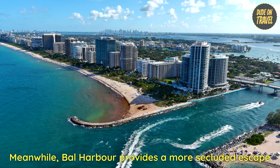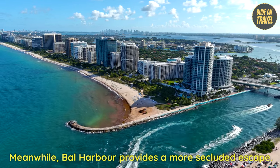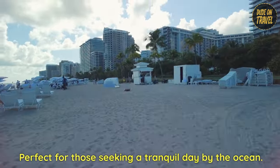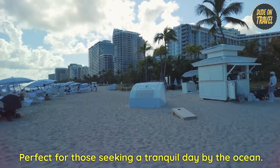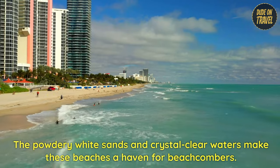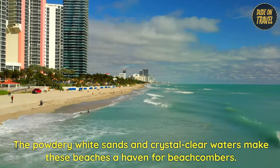Meanwhile, Bal Harbor provides a more secluded escape, perfect for those seeking a tranquil day by the ocean.